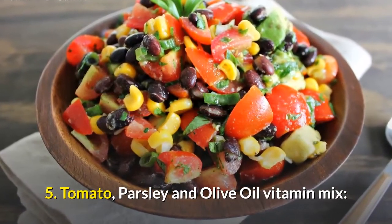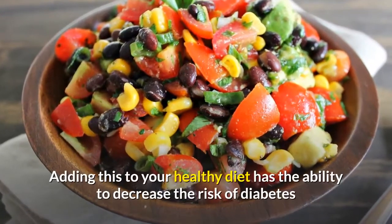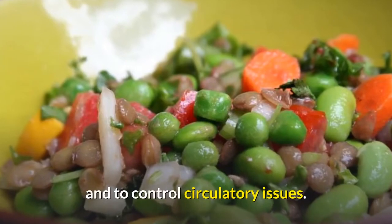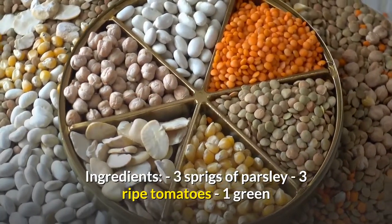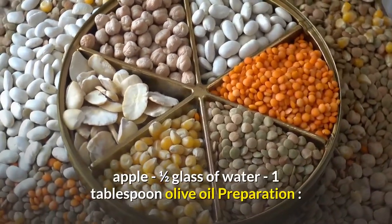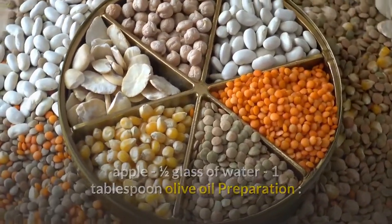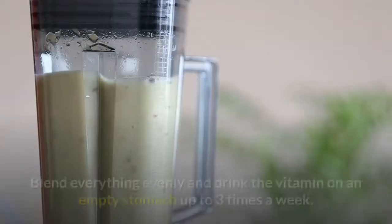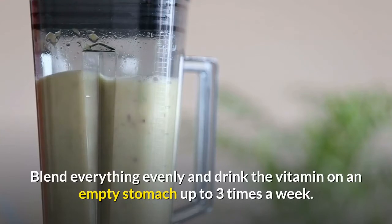Tomato, Parsley and Olive Oil Vitamin Mix. Adding this to your healthy diet has the ability to decrease the risk of diabetes and to control circulatory issues. Ingredients: 3 sprigs of parsley, 3 ripe tomatoes, 1 green apple, 1 half glass of water, 1 tablespoon olive oil. Preparation: wash and cut the ingredients then place them in the blender. Blend everything evenly and drink the vitamin on an empty stomach up to 3 times a week.